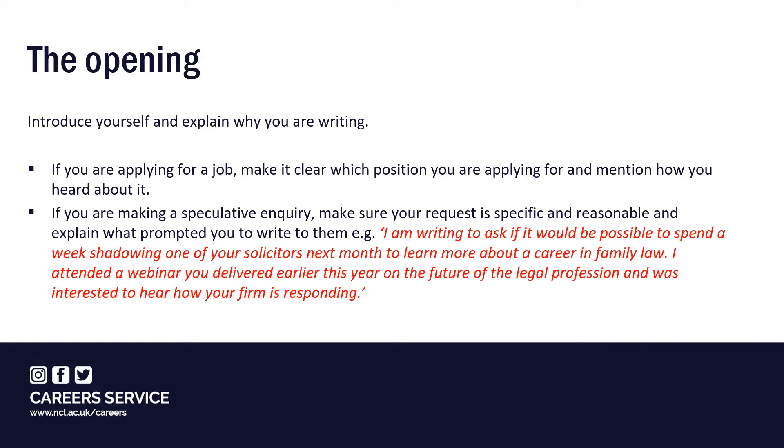If you're making a speculative inquiry — perhaps about work experience or future opportunities — make sure your request is specific and reasonable and explain what prompted you to write to them. For example, you might say: 'I'm writing to ask if it would be possible to spend a week shadowing one of your solicitors next month to learn more about a career in family law. I attended a webinar that you delivered earlier this year on the future of the legal profession and was interested to hear how your firm is responding.' The first sentence shows you've got a clear goal and the second shows that you've already taken steps to learn more about the profession and this organisation.